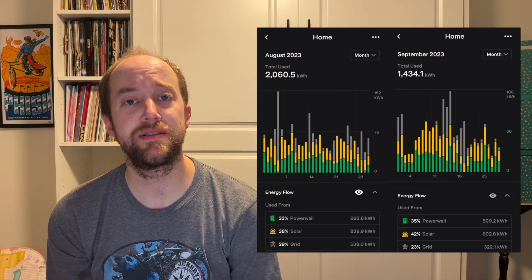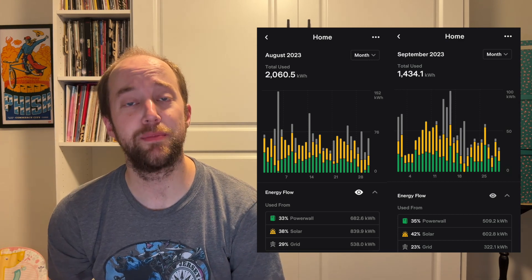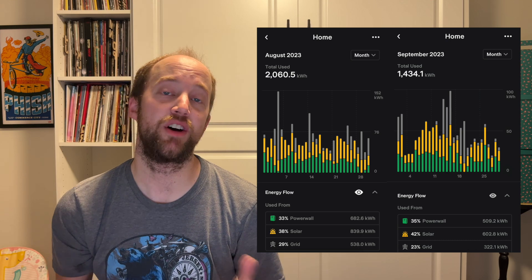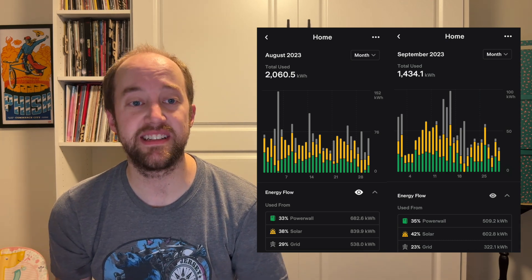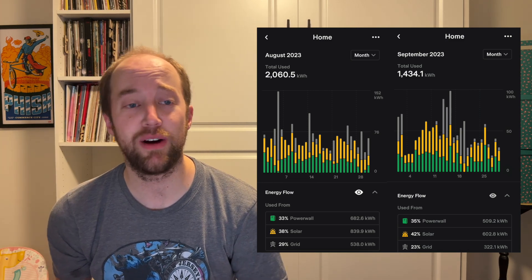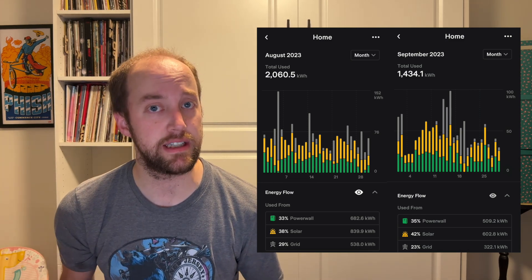Now let's take a look at the data for September. In August, we used 2,060.5 kilowatt hours. In September, that was down quite a bit to 1,434.1 kilowatt hours. In August, that was an average of about 66 kilowatt hours per day being used. In September, that was down to 48 kilowatt hours — about a 25% decline.